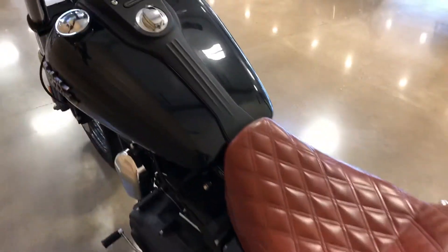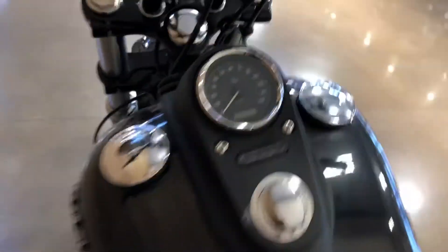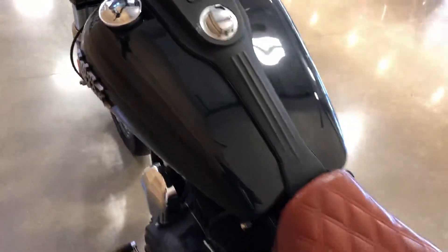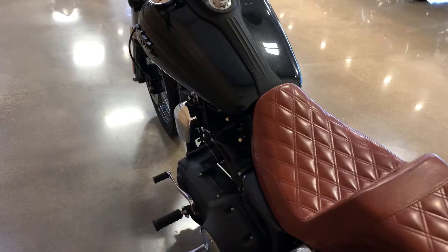103 cubic inches — 1690 cc's. Mileage on it: 24,000. It's a 2015, that's four years — that's just about right, actually a little less than right.